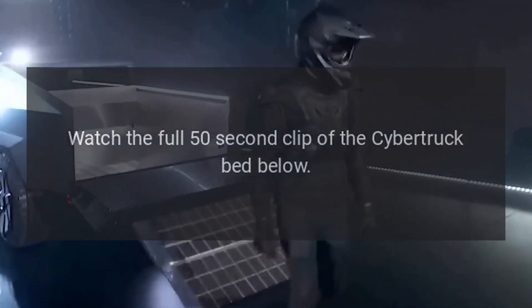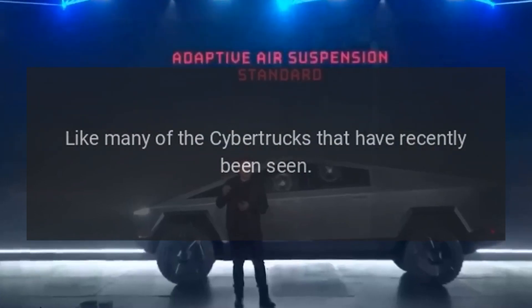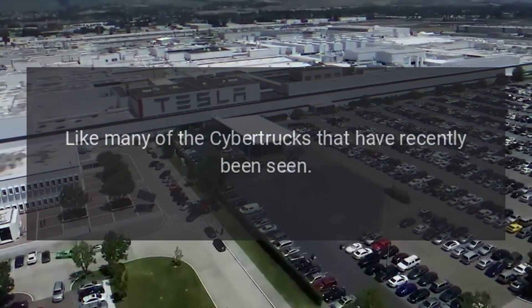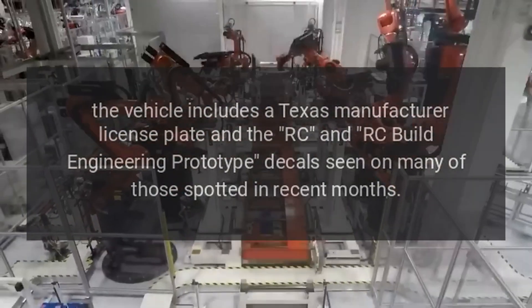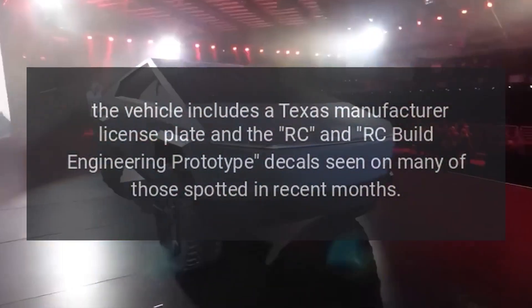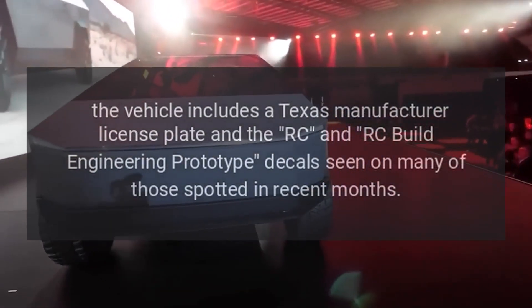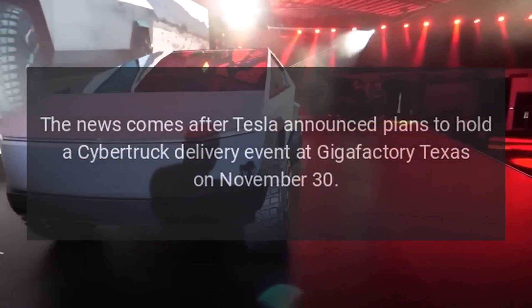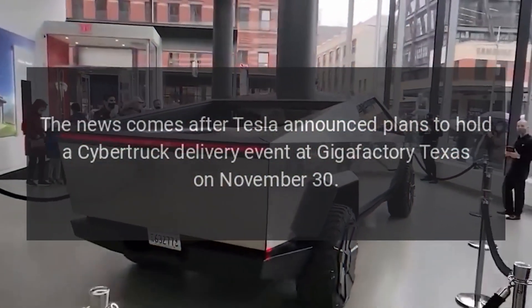Watch the full 50-second clip of the Cybertruck bed below. Like many of the Cybertrucks that have recently been seen, the vehicle includes a Texas manufacturer license plate and the RC/NRC build engineering prototype decals seen on many of those spotted in recent months.